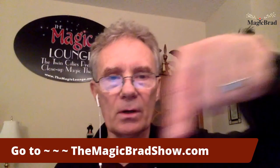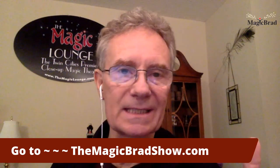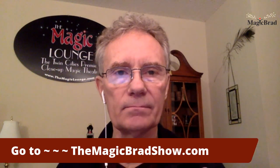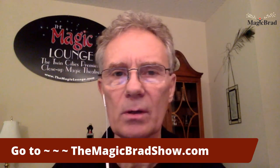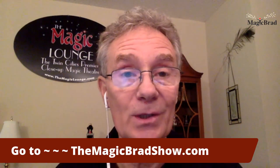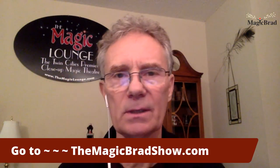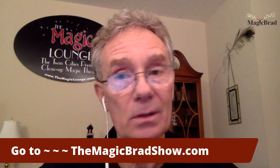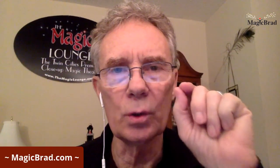I appreciate you tuning in to The Magic Brad Show. If you've got a product or service — especially if you're a real estate agent wanting to share available properties — I'd like to talk with you about a collaboration, because I'm looking to install solar. Peace, love, and happiness. This is Magic Brad signing off. Enjoy the rest of your day. Be well, be safe, be kind.